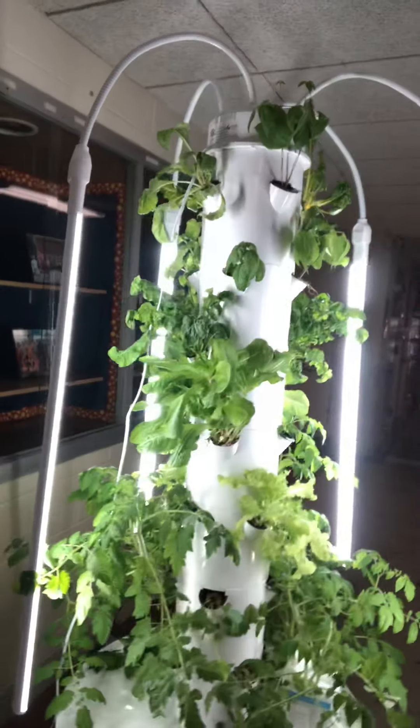Hi boys and girls. I'm here in Wyanette just giving you an update on our garden tower. Today is Friday and it is growing very well.